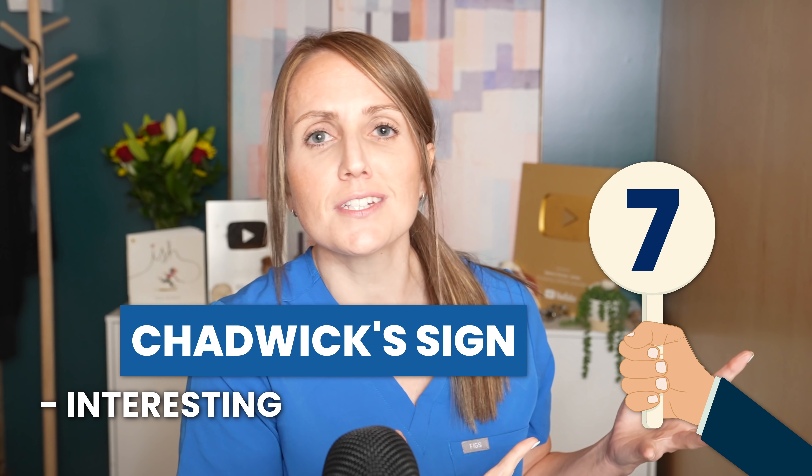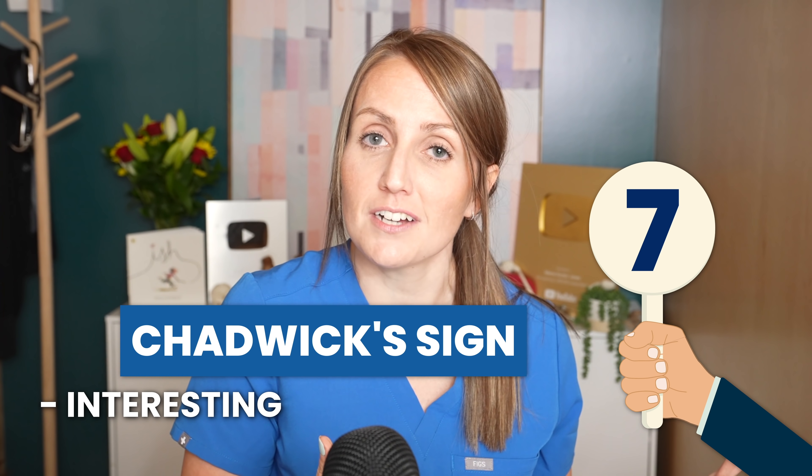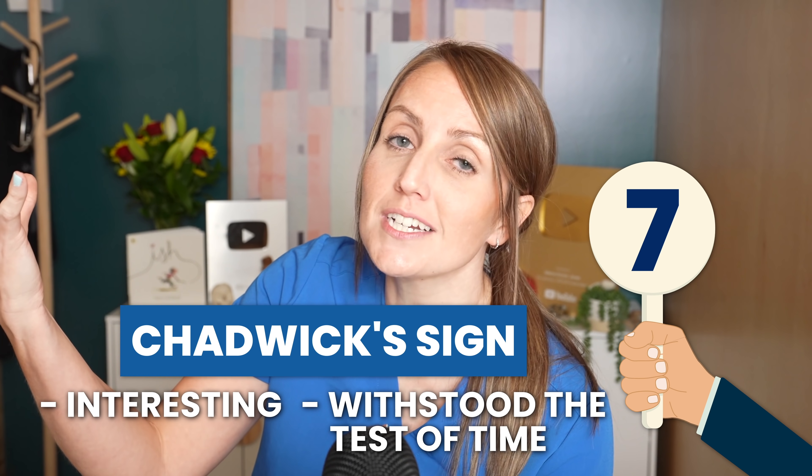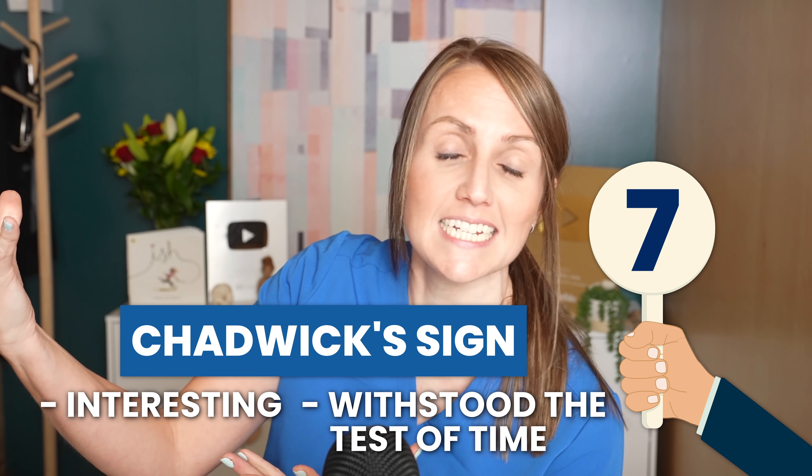As I researched for this video, it did seem that there is a modern effort to properly attribute the discovery to Etienne. Chadwick's sign gets a 7 out of 10: points for interestingness from a standpoint of pregnancy physiology and for withstanding the test of time to still be included in modern obstetrics teaching, but points off for being a real-life representation of the medical community's dirty little habit of getting only halfway through a publication before excitedly phoning a friend, thereby missing a few key details in the process.